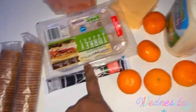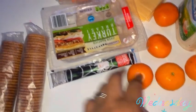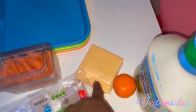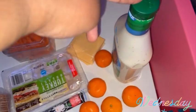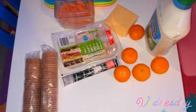For today's easy Wednesday lunch we have clementines, yogurt for the little one who doesn't like clementines, turkey, veggie crackers, carrots, cheese, ranch dressing, and milk. I'm making it easy on myself today.